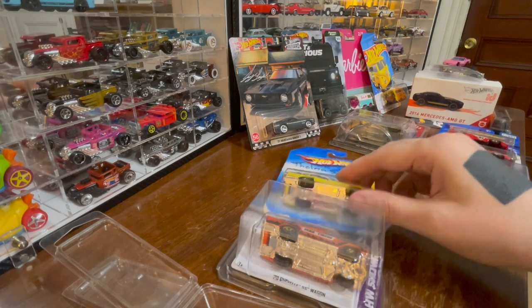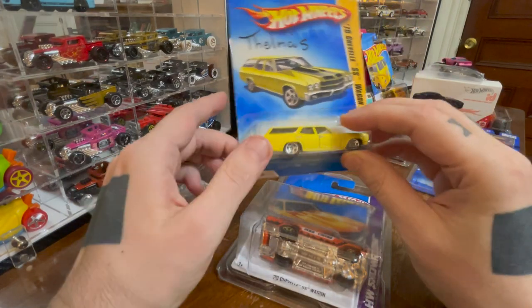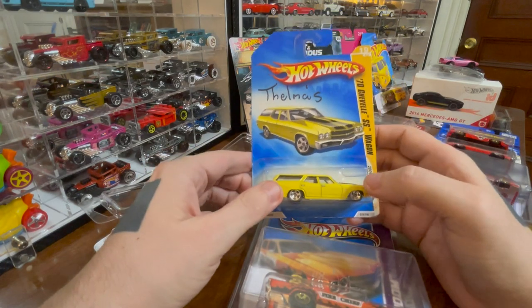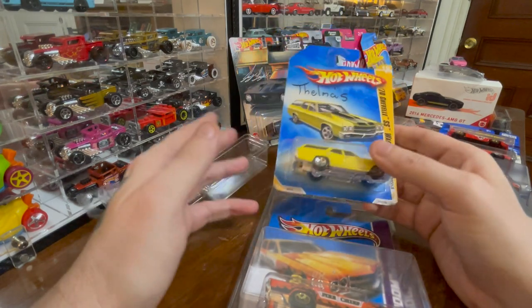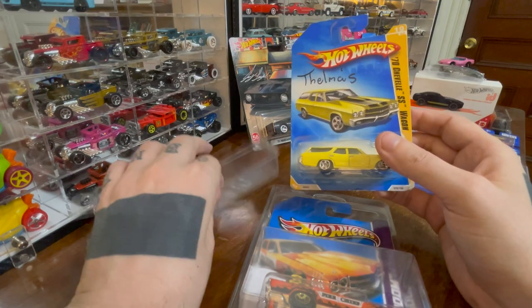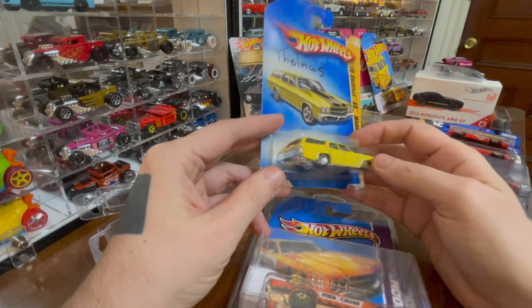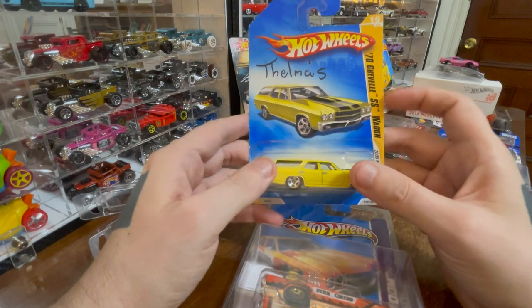First, I'd like to start with a bit of old business, which is what I call it when I open the Chevelle SS wagon — one of my favorite cars to collect. I open them and put them in their little packs and kind of get them out of the way. They're not super exciting to go over, although there's one here I want to look at a little closer.